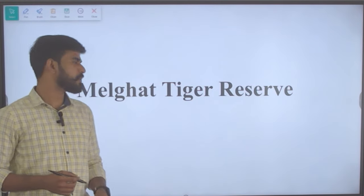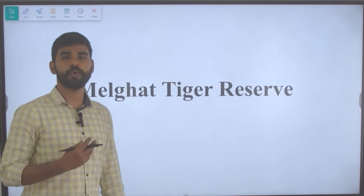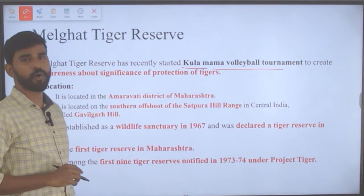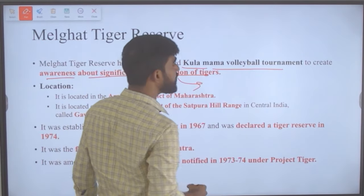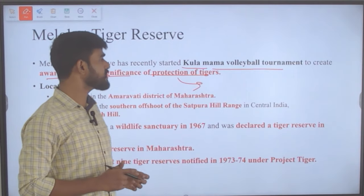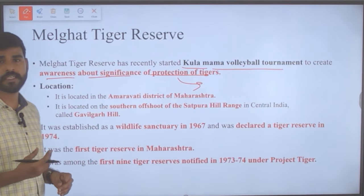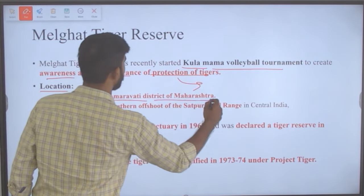The next topic is Melghat Tiger Reserve. Melghat Tiger Reserve has recently started the Kula Mama Volleyball tournament to create awareness about the significance of protecting tigers. This tournament is conducted inside the tiger reserve. It is located in Amravati district of Maharashtra.